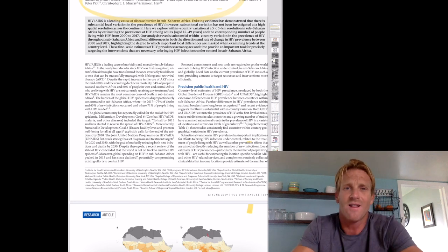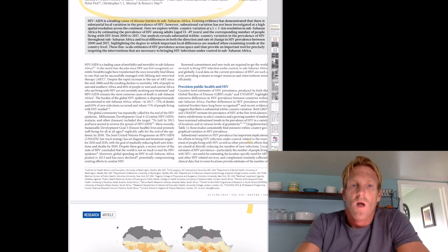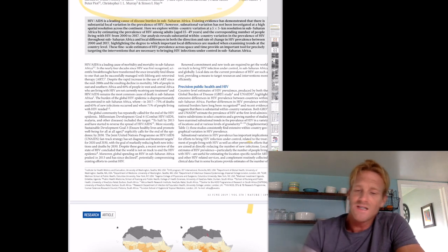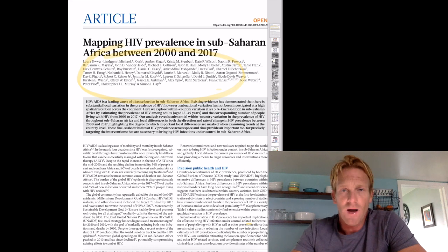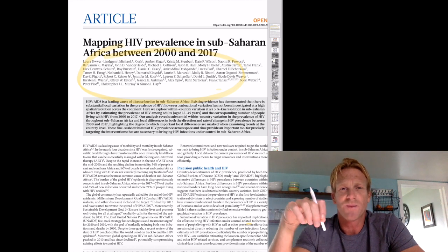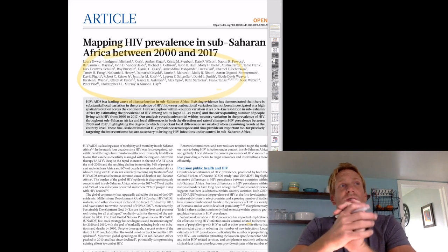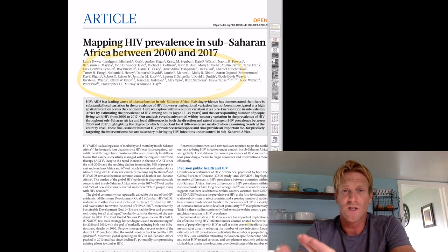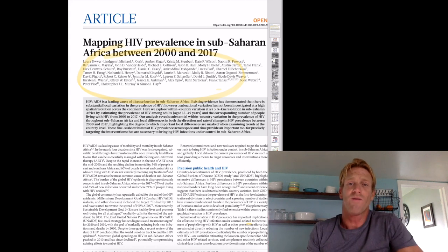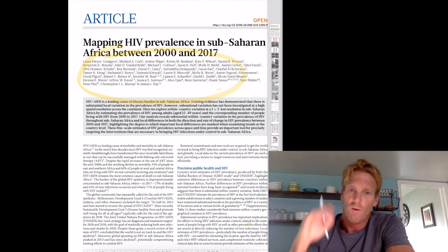What we'll learn in this journal article is that's really not the case — there are definitely regions that are more affected by HIV than others. That is important to note because it allows us to better understand where to target our efforts to reduce HIV prevalence. So the main question this paper is trying to address is which specific areas in Africa are most affected by HIV, looking at very specific small-scale geographic areas.